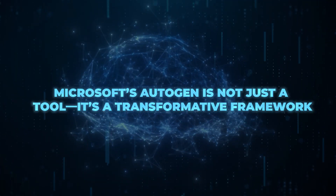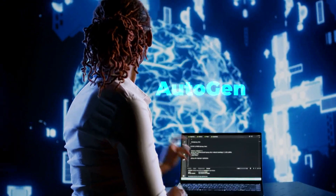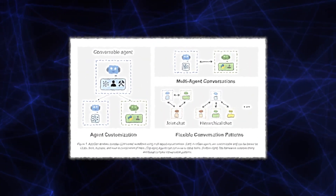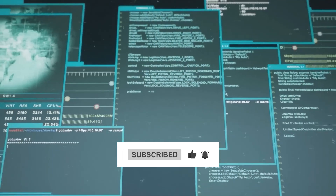Microsoft's Autogen is not just a tool — it's a transformative framework, simplifying the future of LLM applications. With its capabilities and promise of innovation, Autogen is well-poised to lead the next generation of AI applications. Embrace it, experiment with it, and explore the vastness of its potential. Subscribe if you want to watch more.